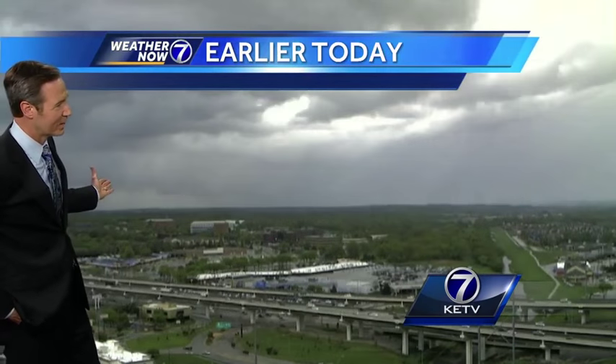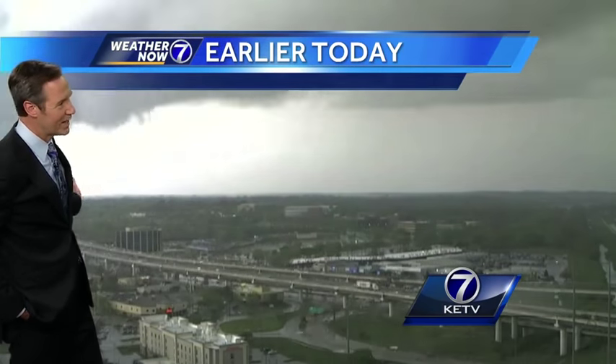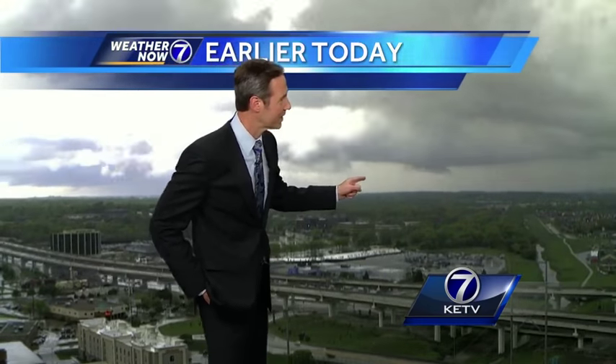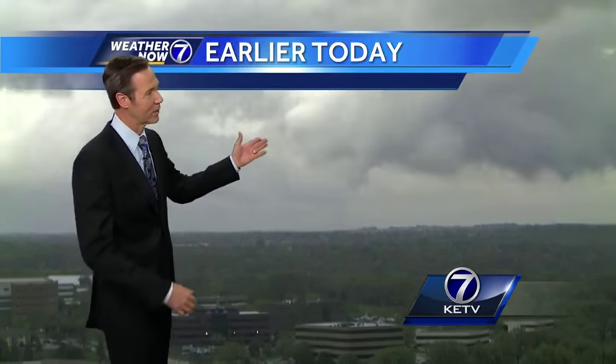Here we can see it come out from Boystown, cross Dodge, and right there is where it's touching down briefly, producing a little bit of damage, and kept on going all the way up — kind of in the direction of Bennington.